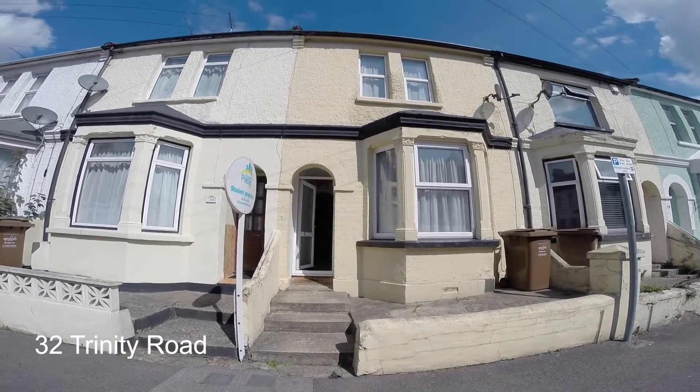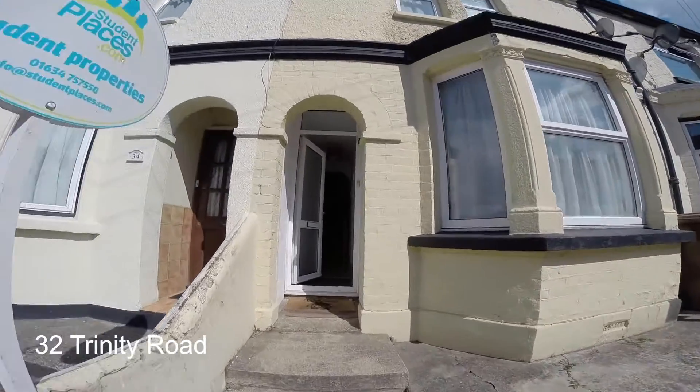Here we are at 32 Trinity Road, a four bedroom house located in Gillingham. Now let's take a look inside.